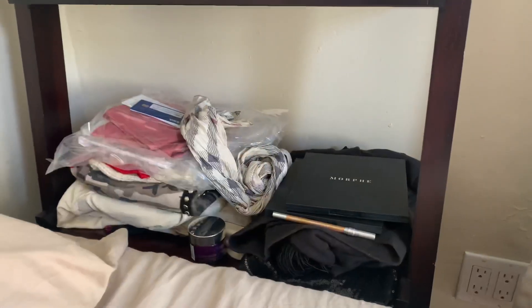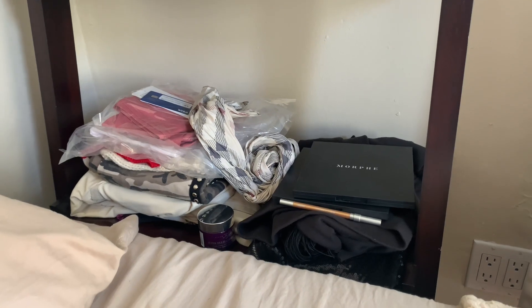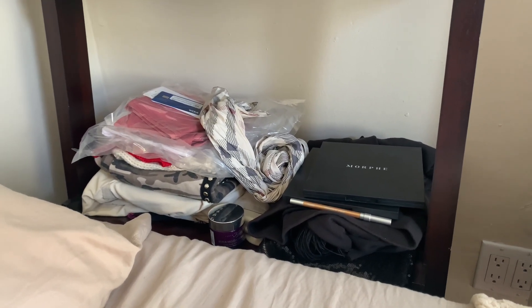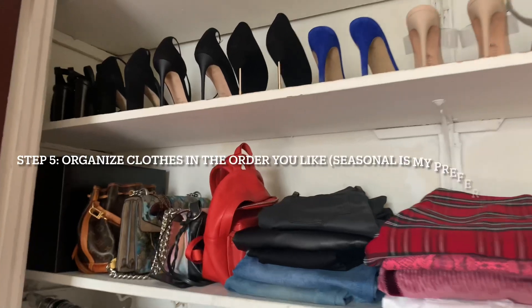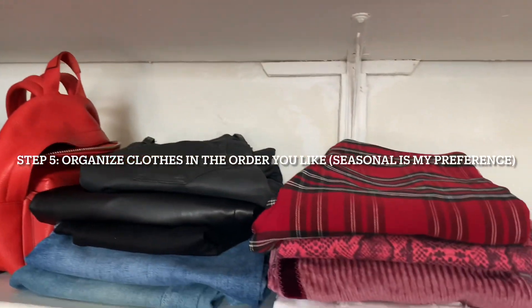This is what I'm donating and giving away — this is the pile that I had to clean out. And yeah, looking good! This is the final result of everything being in its place.